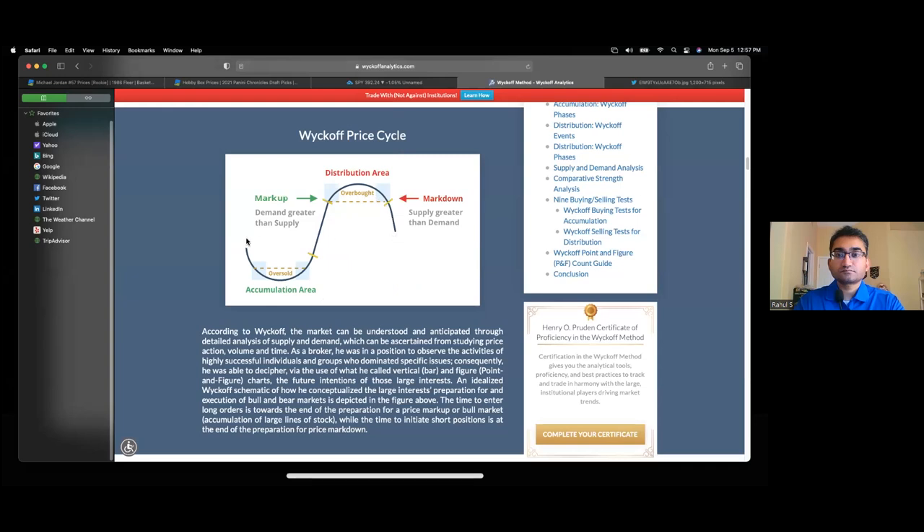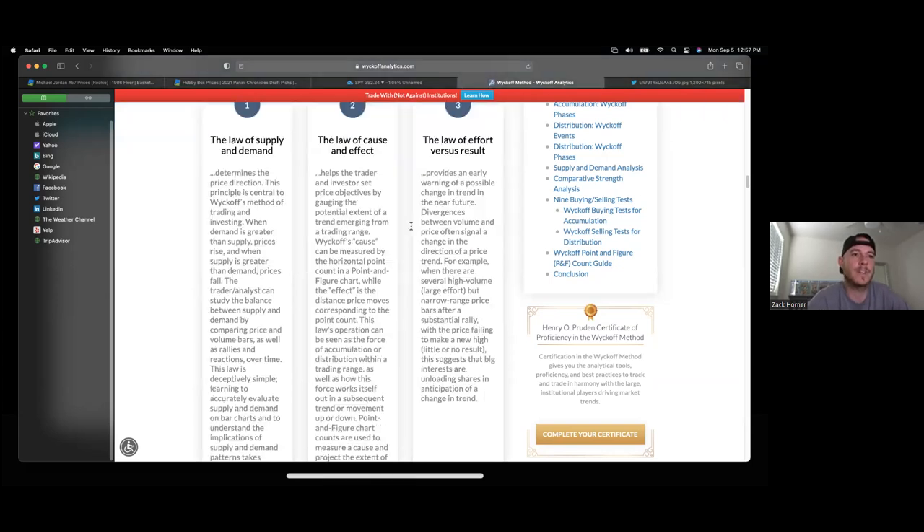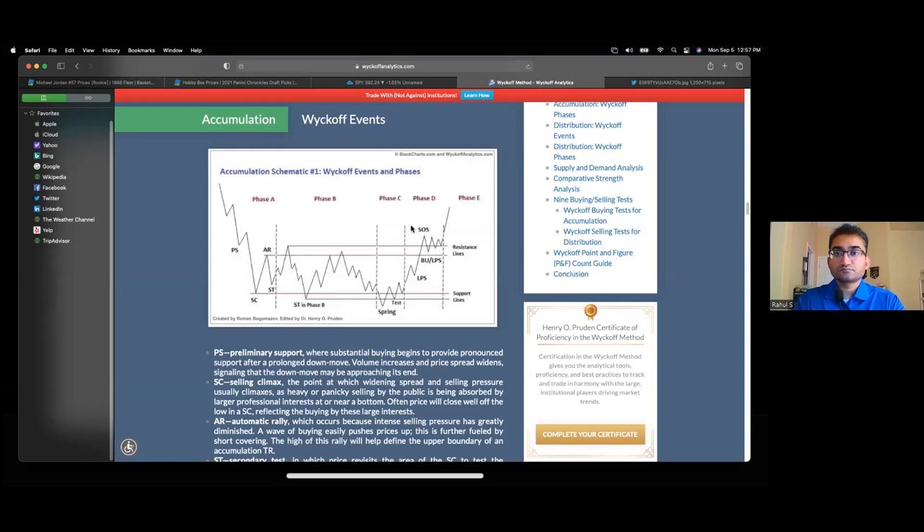Going back to the Wyckoff schematic, once you understand the cycles of the markets, in relationship to the hobby box, we're talking about making entry into the play around the accumulation phase. In reality, we're probably going to see the emotion die off and then probably see that side of accumulation again. It's just about better understanding the macro view of things and applying it to cards or collectibles.